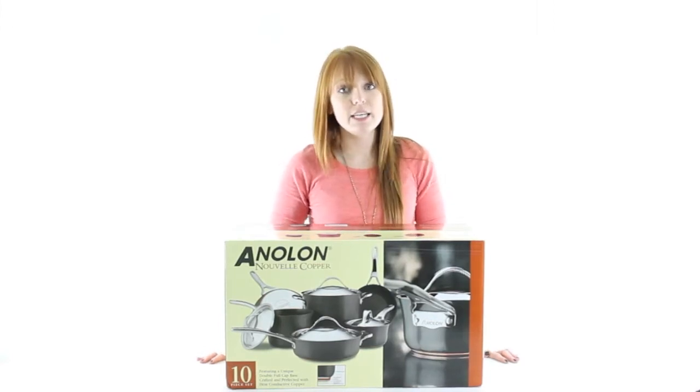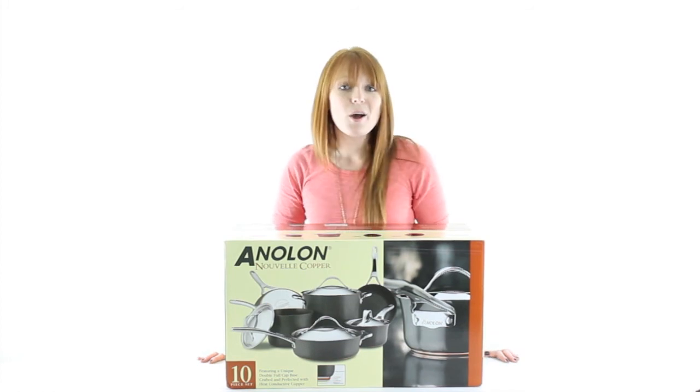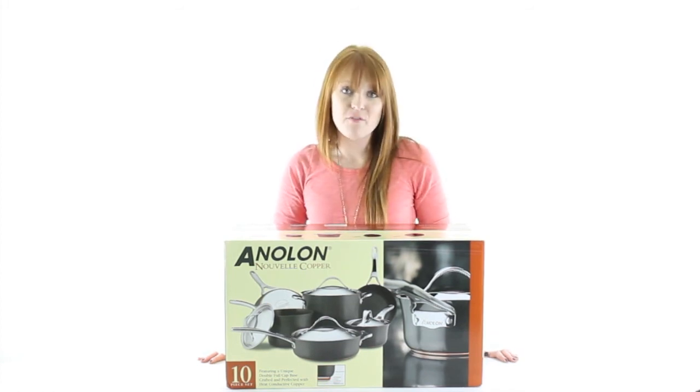VMInnovations is an authorized Anilon dealer, so you'll get a 1 year warranty with this cookware set. And as always, we offer unbeatable prices and fast, free shipping.